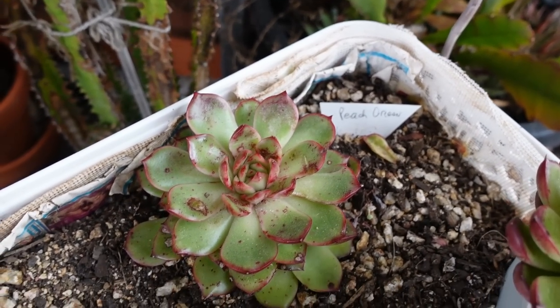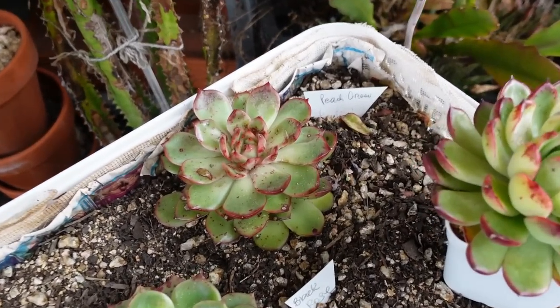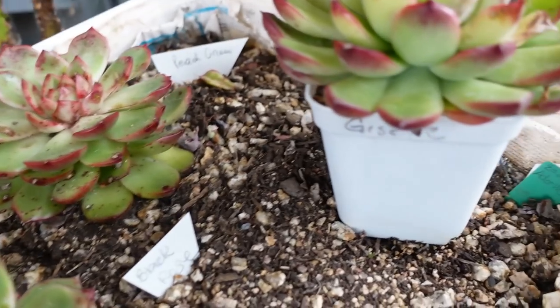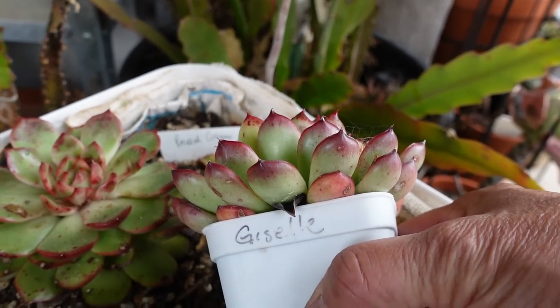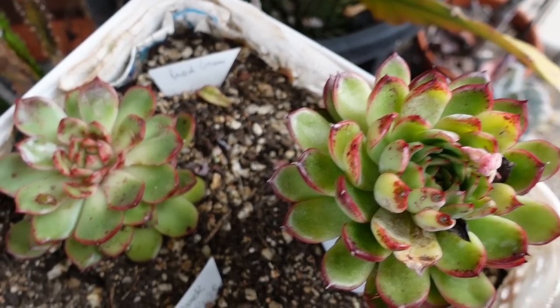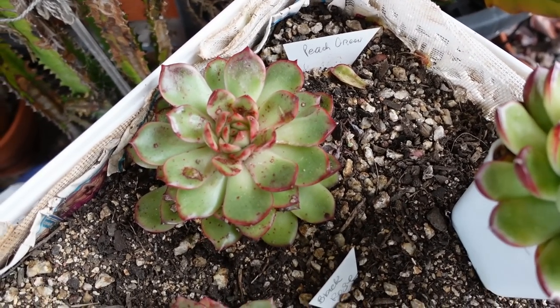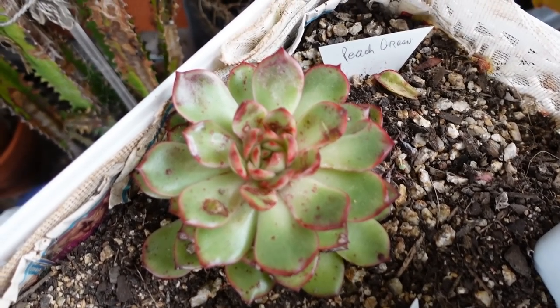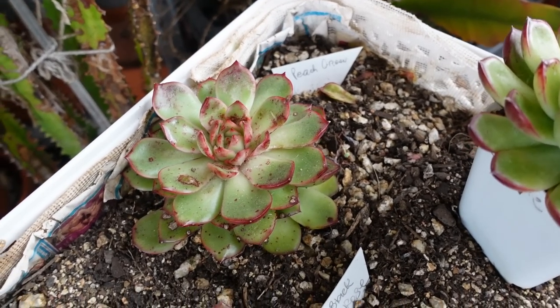The problem is that a lot of people will take an informal name as gospel. I think peach green and Giselle are one and the same plant — one is grown in frost and full sun, and this one is grown here in the shade but starting to color up as I acclimatize it to get it ready to go out into the open sunny area.